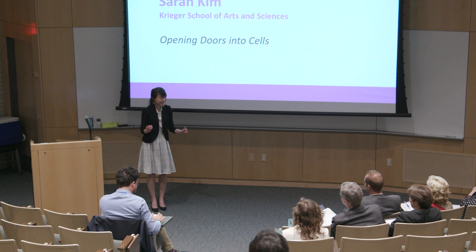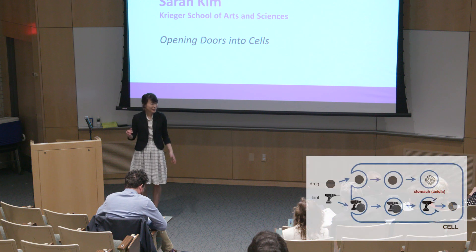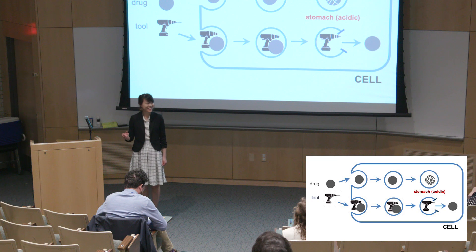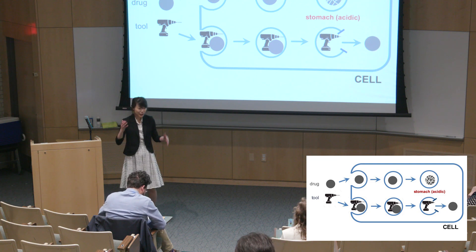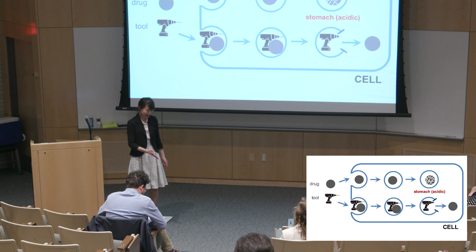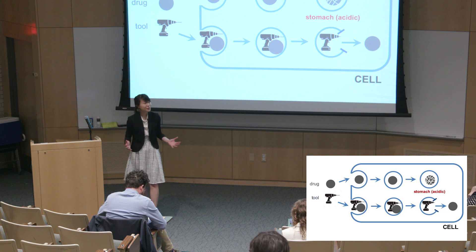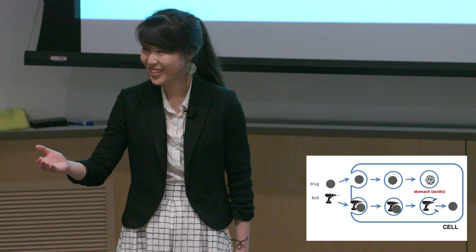Did you know that it's incredibly difficult for large drugs to get inside disease cells? This might be surprising to you, because when you think about a machine that is broken, say a car, you can easily open the hood to get inside, look to identify the problem, and fix the part that's malfunctioning. But when something is wrong with the cell, it's not so easy to get inside. Cells are enveloped by a membrane that acts like a skin, keeping out foreign molecules like large drugs.